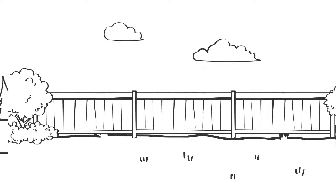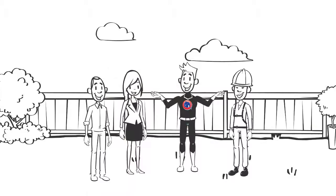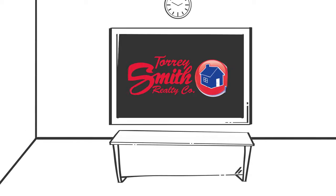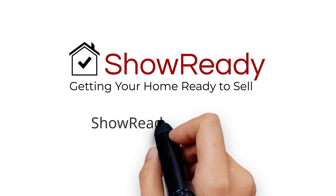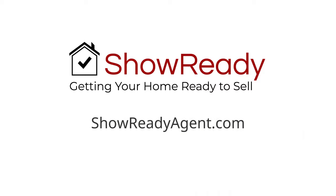Show Ready agents can see beyond the clutter and envision a home's true potential value. They have done their homework and graduated from the Show Ready program at Torrey Smith Realty. Schedule a Show Ready appointment with Torrey Smith Realty Company today at showreadyagent.com.